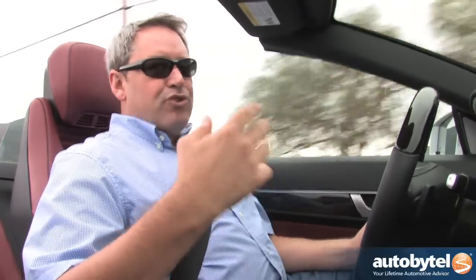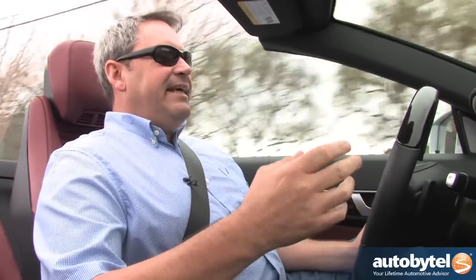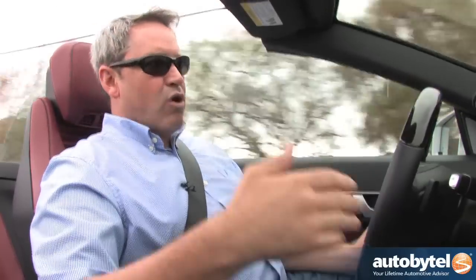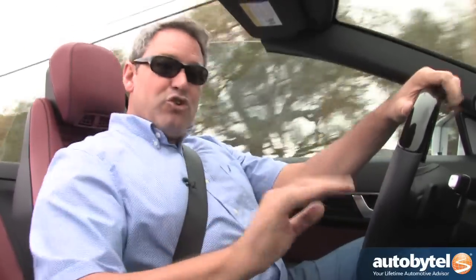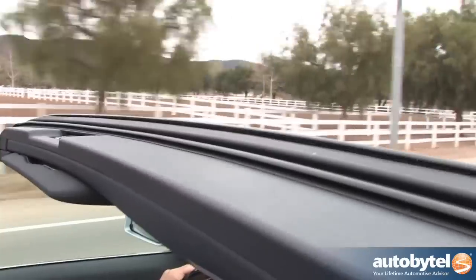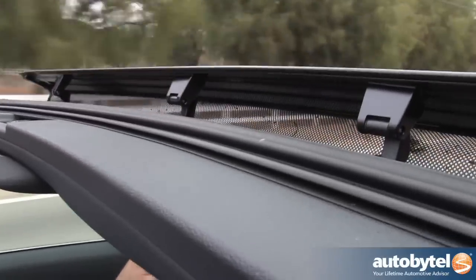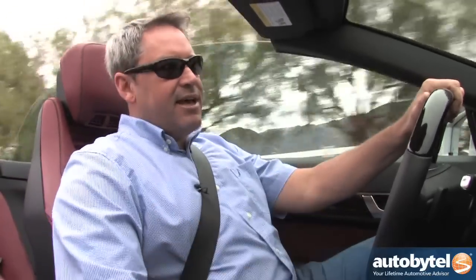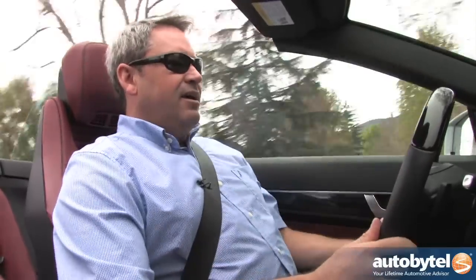One thing you'll notice when driving this car with the top down is that you occasionally hear what sounds like children screaming in the distance — kind of like sitting in the parking lot of an amusement park when the roller coaster goes down the hill. Don't worry. It's just this spoiler going up and down. It deploys at a certain speed and then retracts at a certain speed, so that when you're sitting still in traffic, your car doesn't look silly with that spoiler deployed.